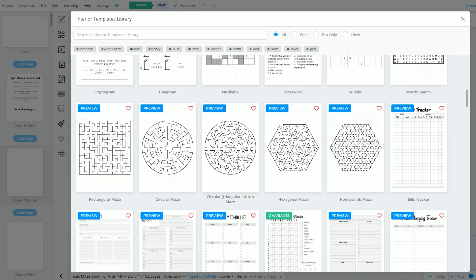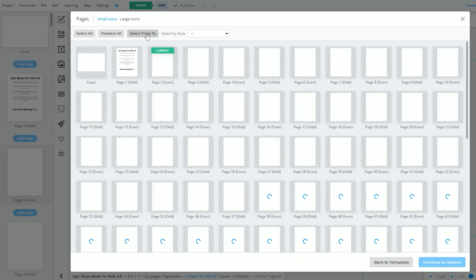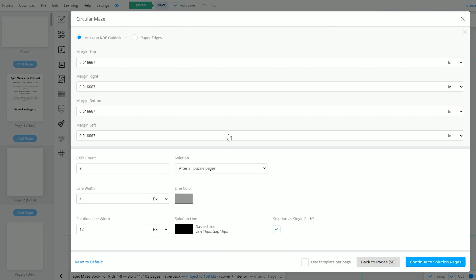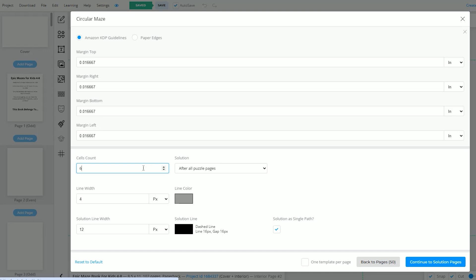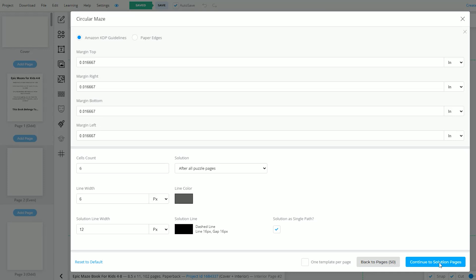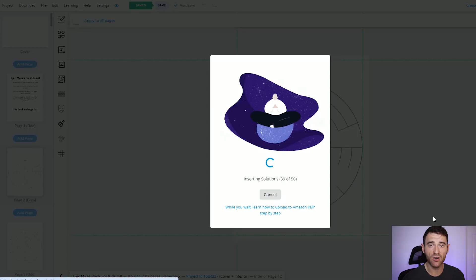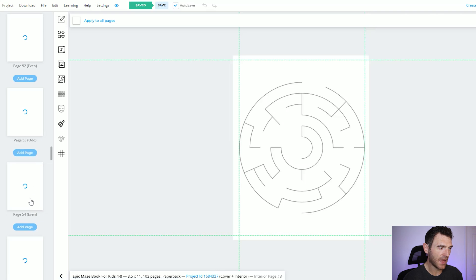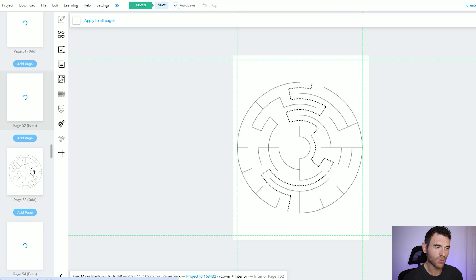I've created a new document and we're going to create some easier mazes. I'm going to go with circular mazes this time because they're probably a little bit easier, selecting from page 2 to 51 again. In the options I'm going to turn the cell count down to 6 to make it a little bit easier, and increase the line width and make it a slightly darker color. Clicking submit, after a few seconds our mazes have been generated and these look a lot more simple — you'd hope that ages 4 to 8 are going to be able to solve these. The hexagonal ones with a bigger cell count might have been more suitable for ages 8 to 12.